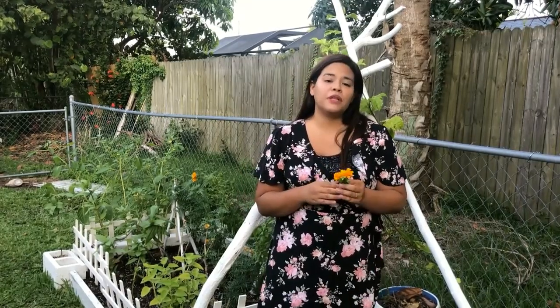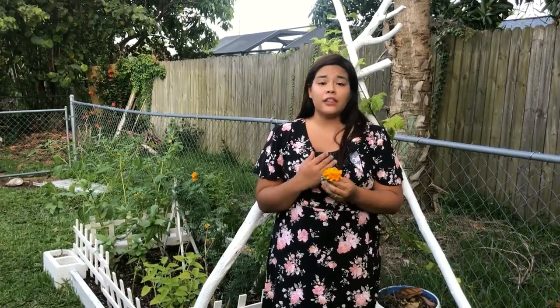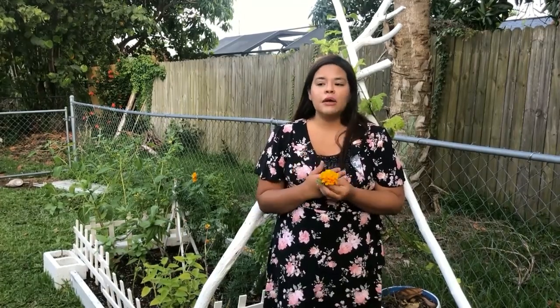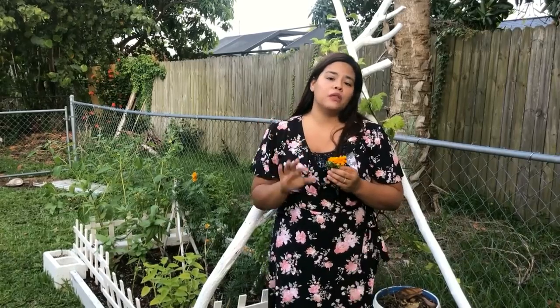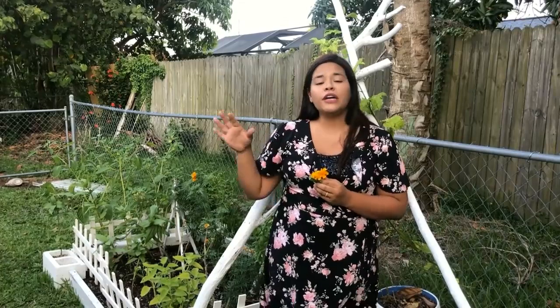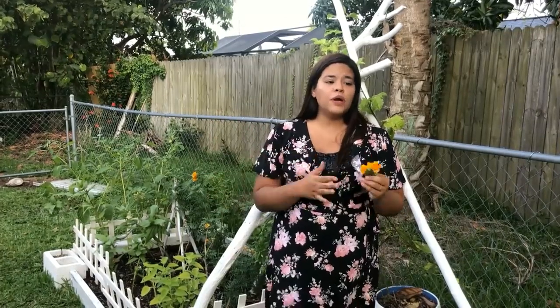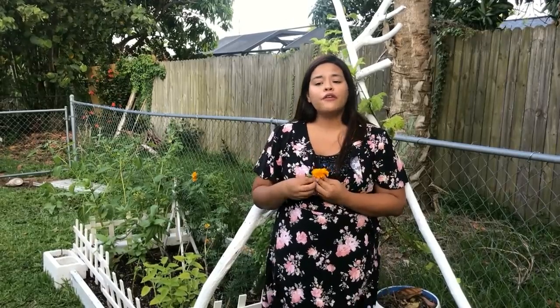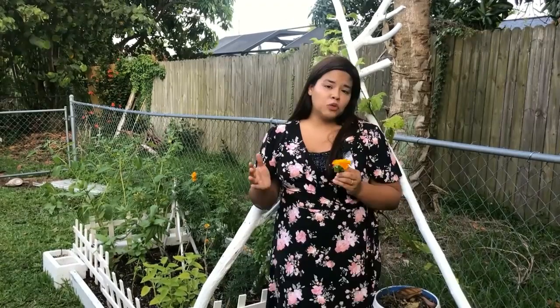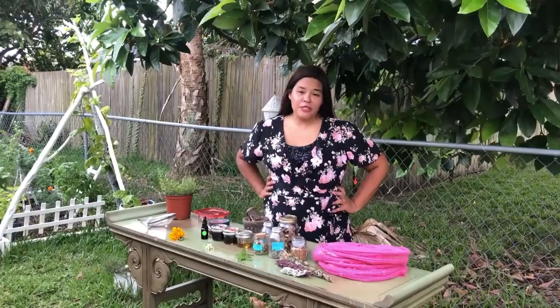One other really important thing about growing medicinal plants is knowing when to pick the medicine at the right time. For example, you might pick the leaves in the spring, the flowers in the summer, and finally the roots in the fall. You need to know exactly when to pick what so that you can gather your medicine at the most optimal time for proper use.